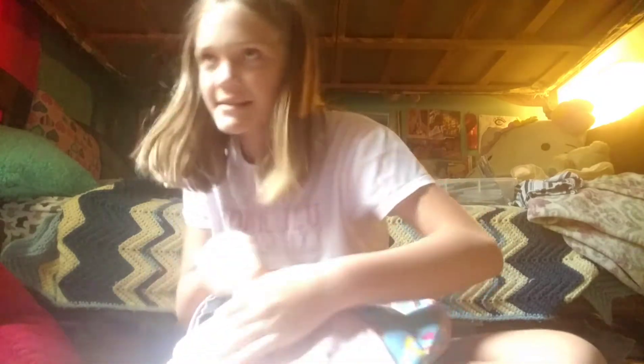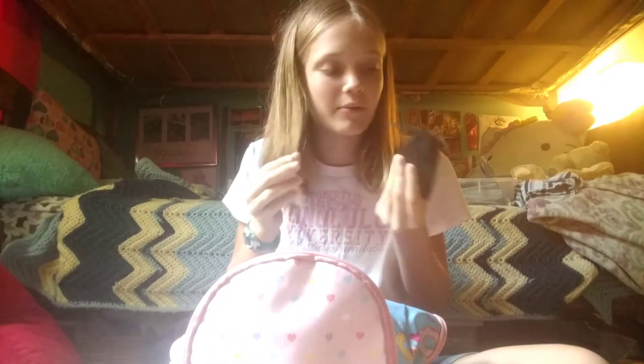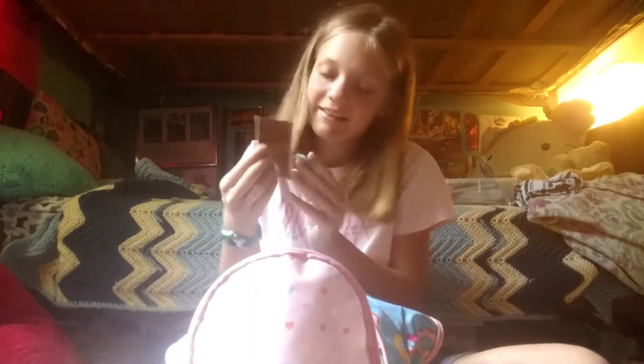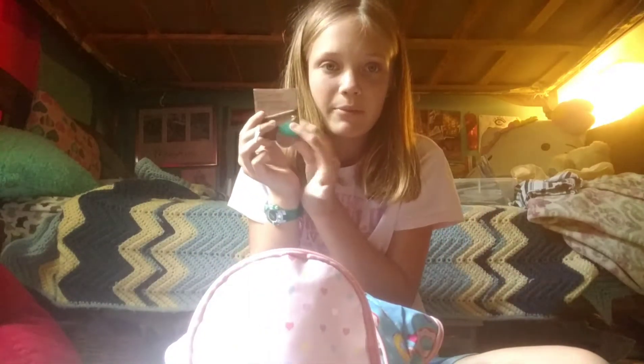We also have a purple scrunchie, mittens, another bow headband, and a blue scrunchie. In the front pocket there's a DIY charm bracelet kit I'm going to try and sell — it has everything you need. There's also a pair of super pretty earrings — probably some of my favorites — and a charm bracelet and a teardrop necklace to sell.